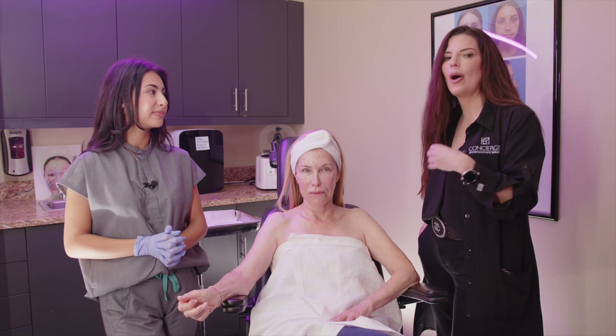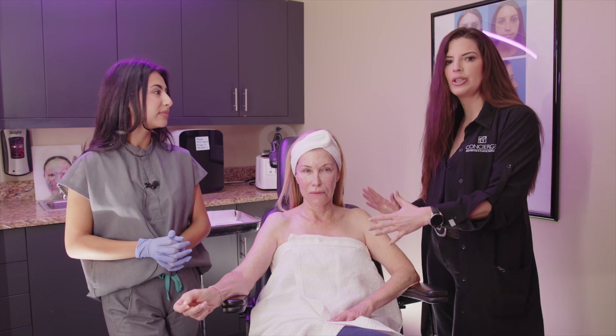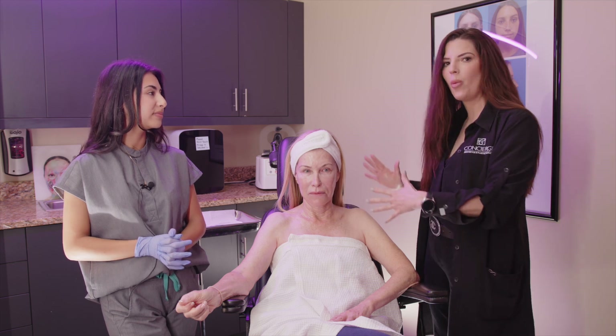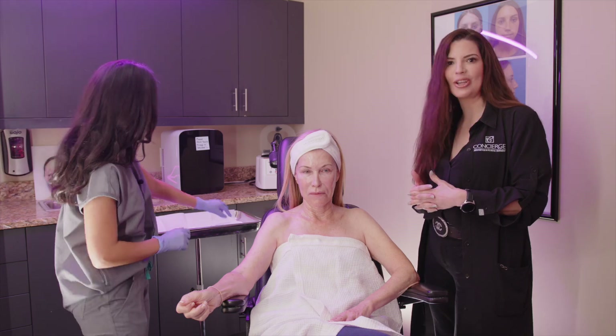You're going to see the process right now — it's very simple and quick. Roberta is actually doing two things at the same time. She is going to be receiving Morpheus 8 with PRP and she needs to numb first. So instead of just waiting to numb, we're drawing her blood while she's numbing and then completing her next treatment, utilizing the time efficiently.